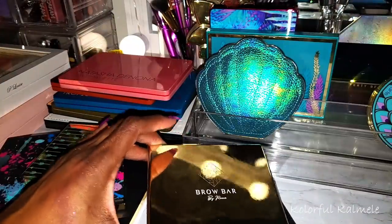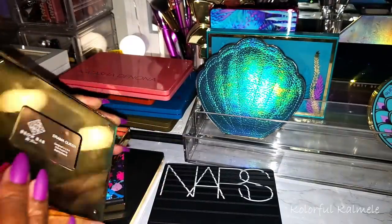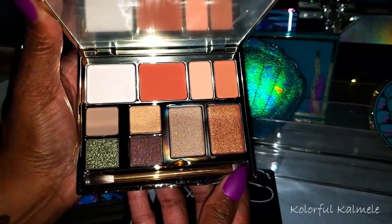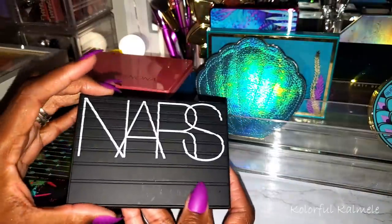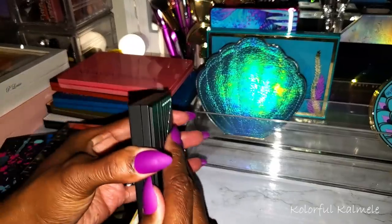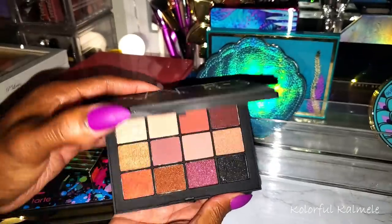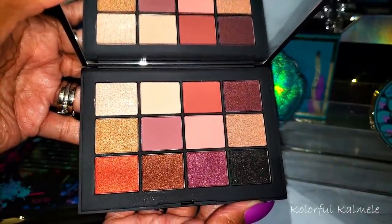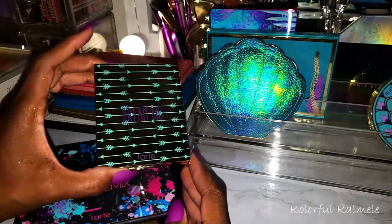I have a couple of random palettes before Tarte. This is from the Brow Bar — it's called Drama Queen — I got it in a Boxycharm and kept it because I thought it was gorgeous. This is the NARS Extreme Effects — I've been wanting a NARS palette in my collection for the longest time but didn't want to pay the price, so when this went on sale I snatched it up. It's a palette I feel like is deep enough for me to use, because a lot of their palettes I just can't use.